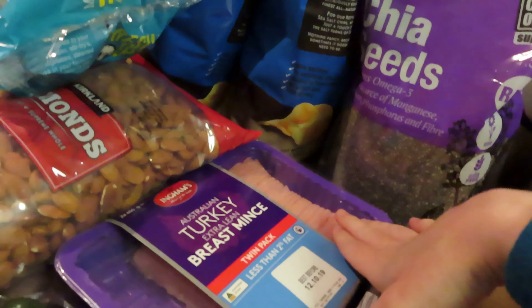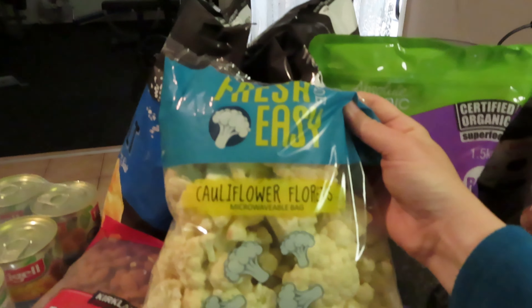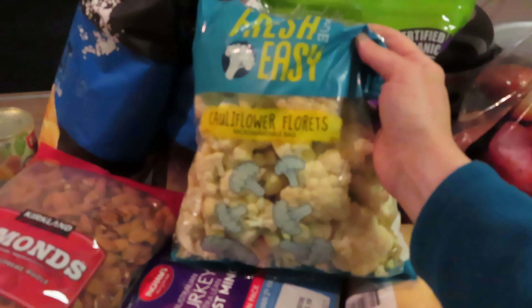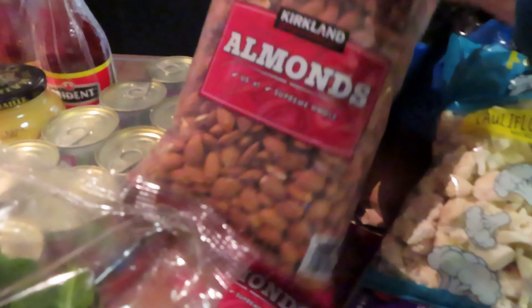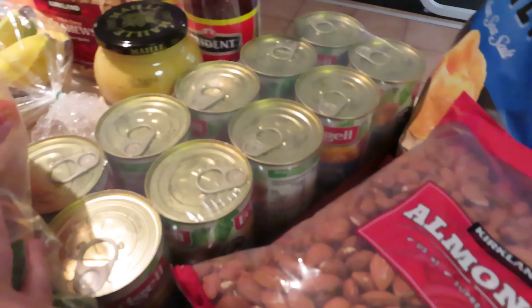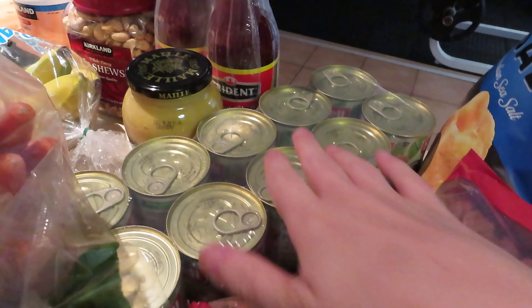The usual two-packet kettle chips — we always buy those. I went for cauliflower florets this time because cauliflower is getting really expensive; some days it's three dollars and some days it's like seven dollars, so I just went with florets. I got two packs of almonds as usual, and a whole case of canned corn — 10 cans — that'll last us about two months.